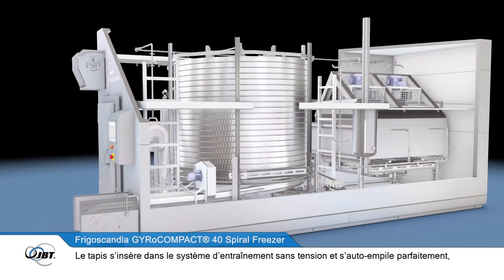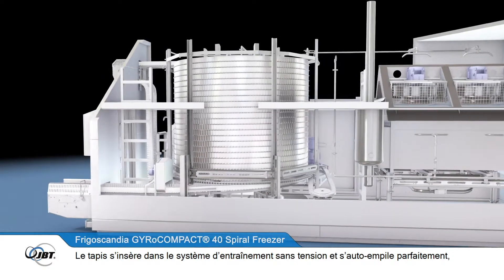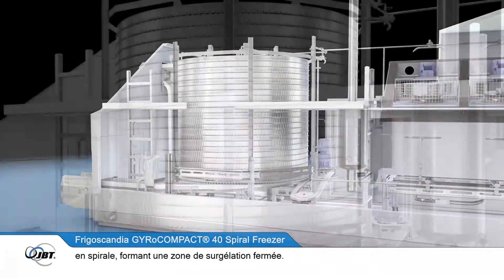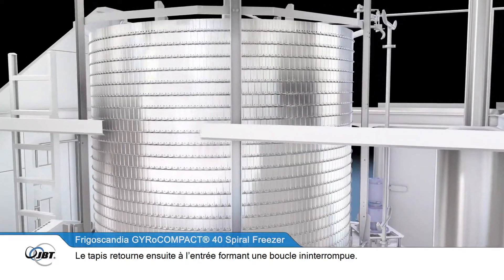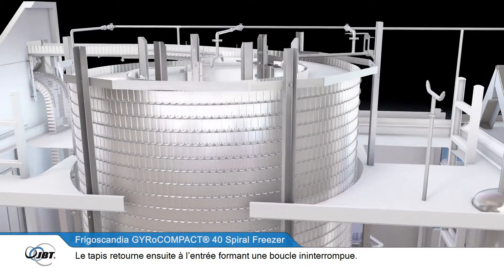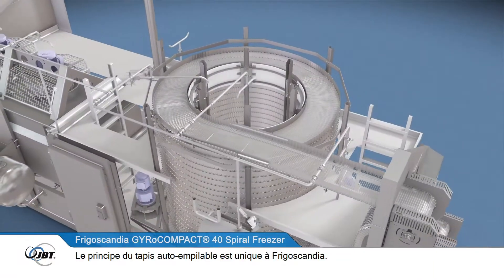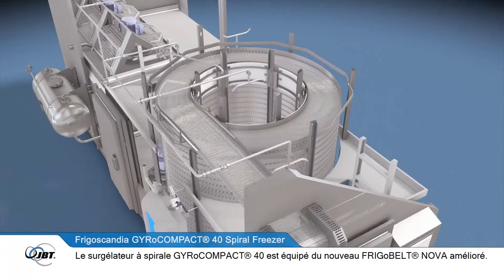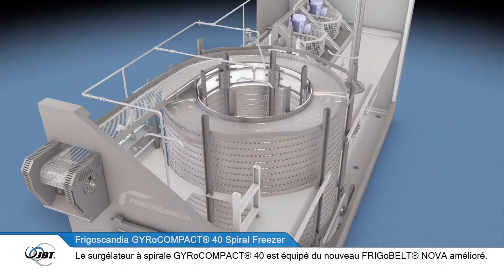The stainless steel FrigoBelt conveyor system forms the product freezing zone. The belt feeds into the tension-free drive system and is completely self-stacking, spiraling onto the next tier, forming a closed freezing zone. The belt then returns to the infeed, making a continuous loop. The principle of a self-stacking belt is unique to Frigoscandia.